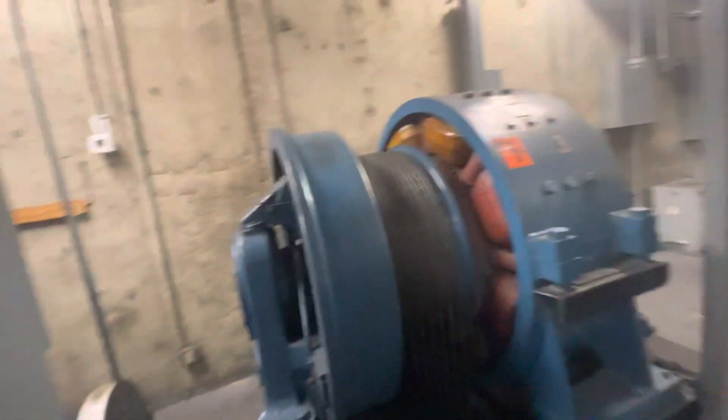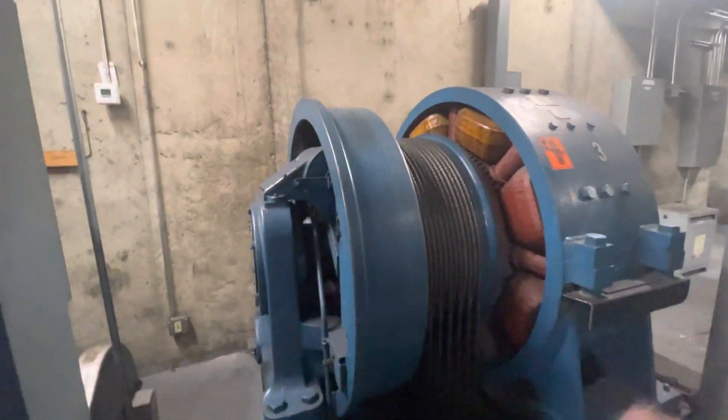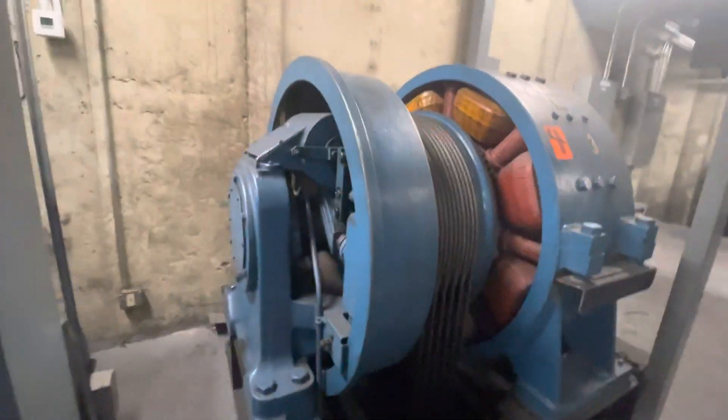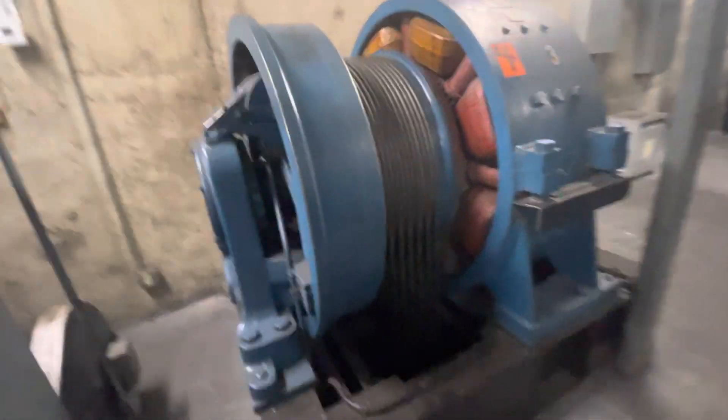Right here — tight squeeze. You never want to be touching these. If you ever touch anything other than the frame, especially anything that moves — it's hard to tell what moves because it looks like the frame — you want to be careful on these types of machines.